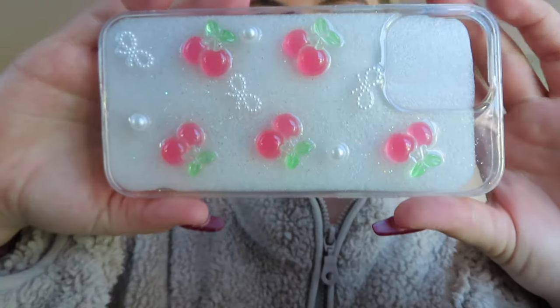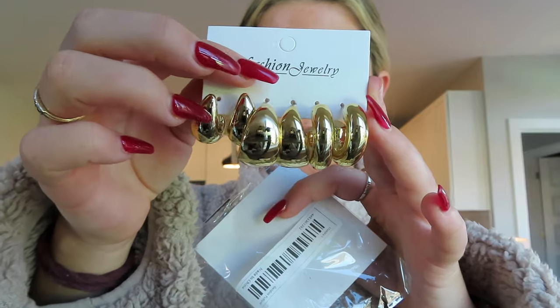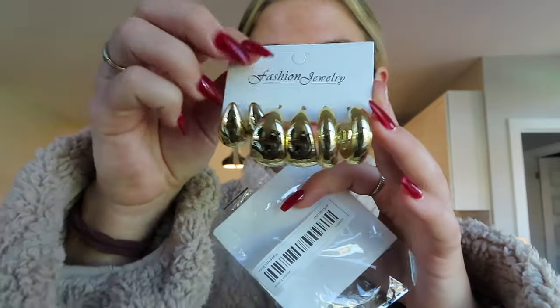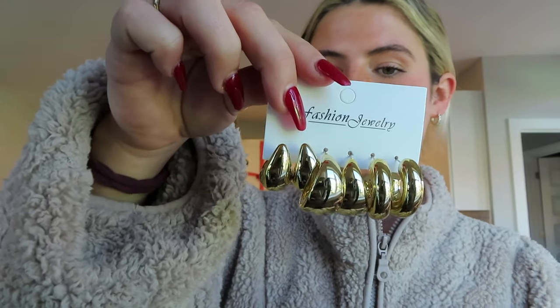I also want to show you guys what I got from Temu — I just got a package and everything is so cute. First, I got this phone case with little cherries and bows on it. I'm so excited to put this on my phone. Then I got some earrings because when I moved, I lost all of my jewelry — all my favorite necklaces, earrings, and rings were in one bag and it's just missing. So I got some earrings — they're just hoops, some a little chunkier than the others. These little gold hoops are so cute. I feel like you can never have too many gold hoops.